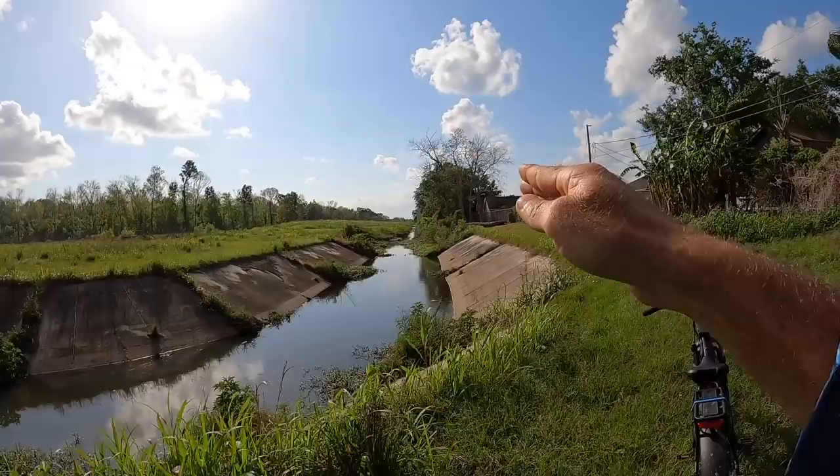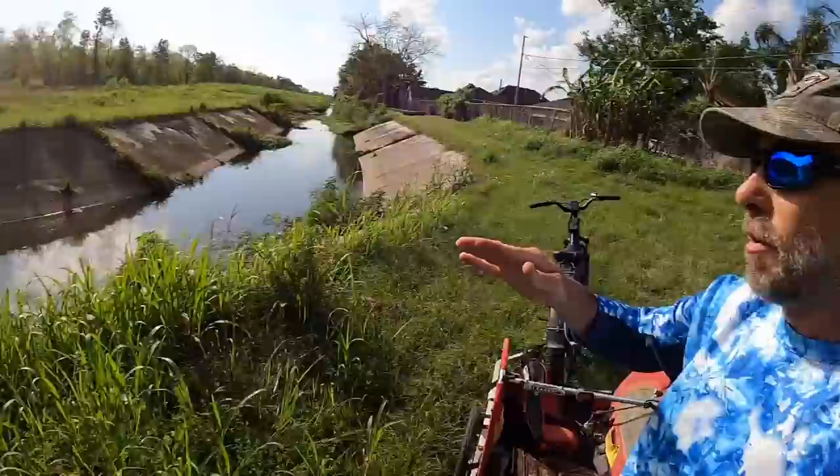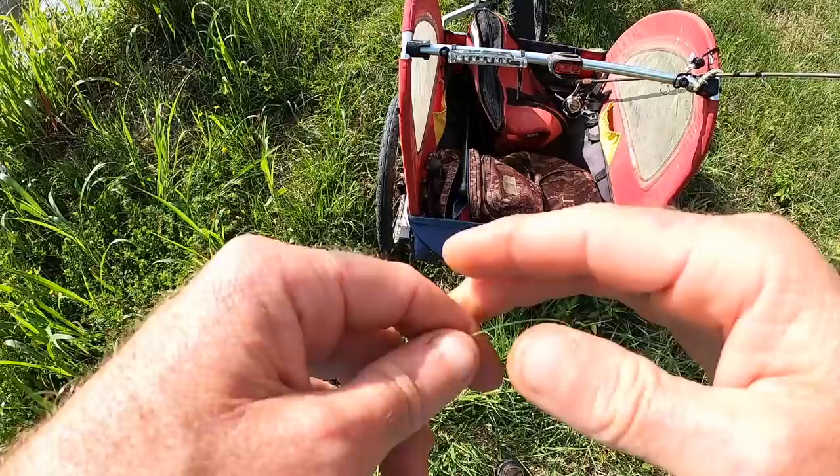I've come really far up the ditch — this is actually the same ditch I was fishing where I caught those two gills, but I was way down there. There are far more wind breaks up here, meaning it's more sheltered from the wind, and I've been catching bigger gills up here as well.